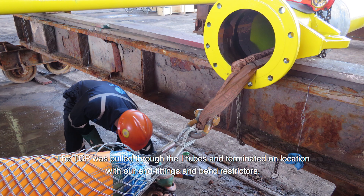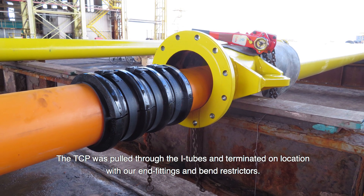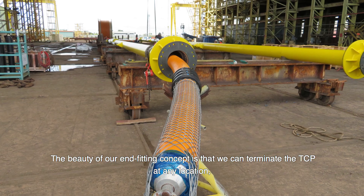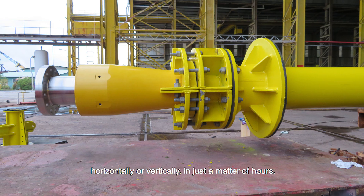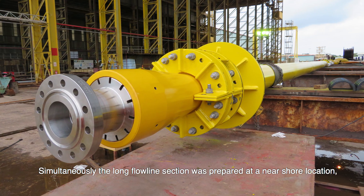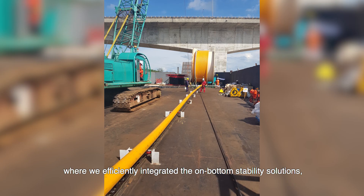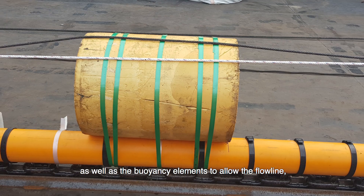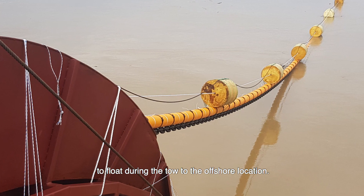The TCP was pulled through the i-tubes and terminated on location with our end fittings and bend restrictors. The beauty of our end fitting concept is that we can terminate the TCP at any location, horizontally or vertically, in just a matter of hours. Simultaneously, the long flowline section was prepared at a nearshore location, where we efficiently integrated the on-bottom stability solutions as well as the buoyancy elements to allow the flowline to float during the tow to the offshore location.